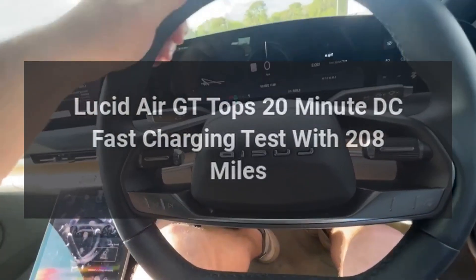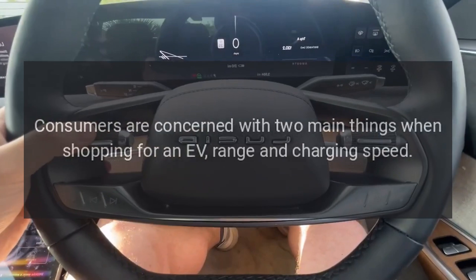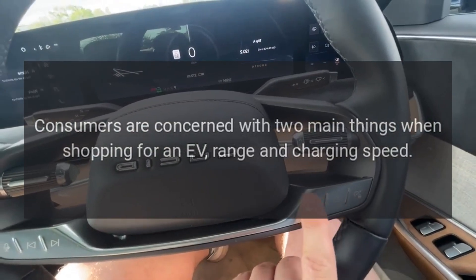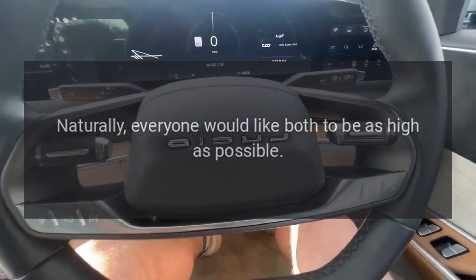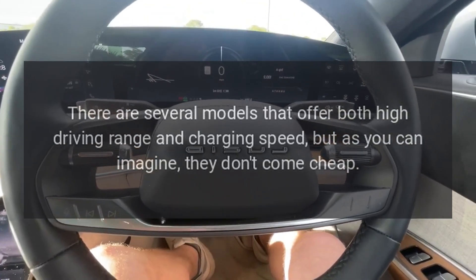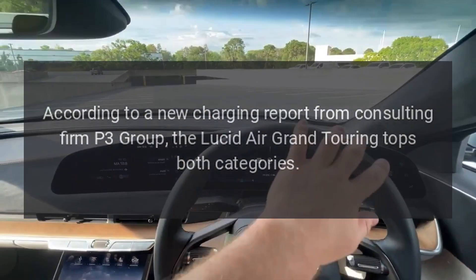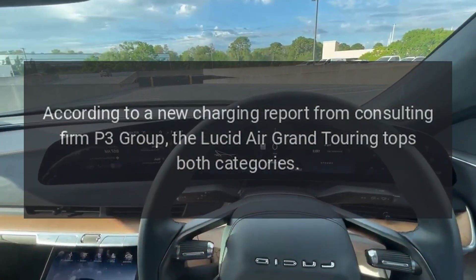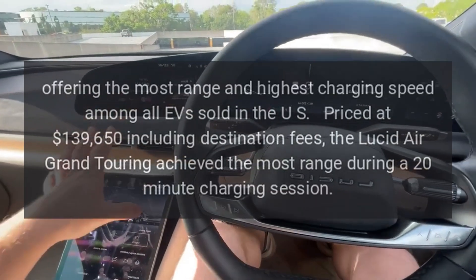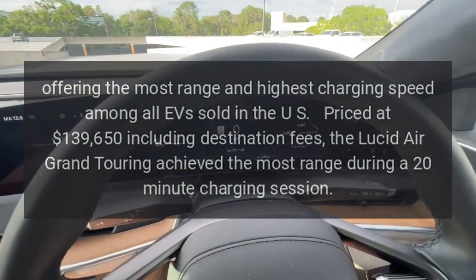The Lucid Air GT tops a 20-minute DC fast charging test with 208 miles. Consumers are concerned with two main things when shopping for an EV: range and charging speed. Naturally, everyone would like both to be as high as possible. According to a new charging report from consulting firm P3 Group, the Lucid Air Grand Touring tops both categories, offering the most range and highest charging speed among all EVs sold in the U.S.